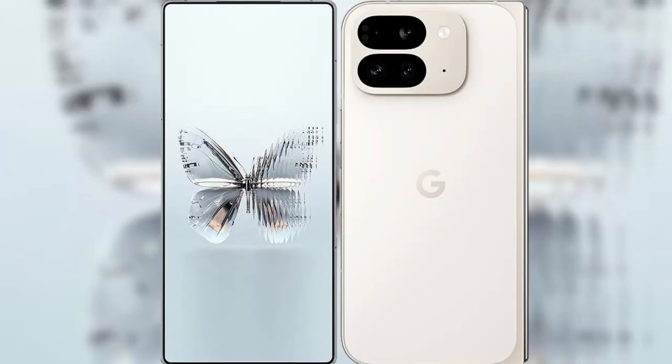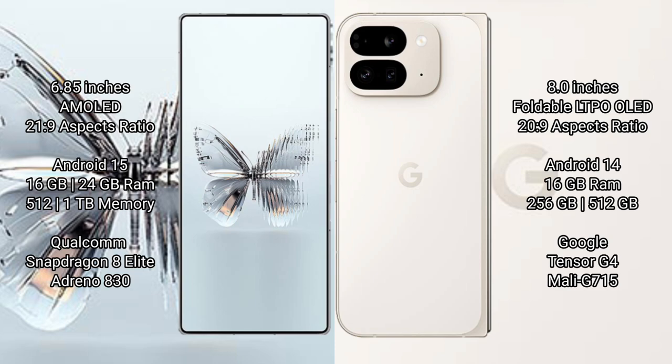I will compare the new RAID Magic 10 Pro Plus with Google Pixel 9 Pro Fold. The RAID Magic 10 Pro Plus features a 6.85-inch AMOLED display with Snapdragon processor, while the Google Pixel 9 Pro Fold features an 8-inch foldable LTPO OLED display.